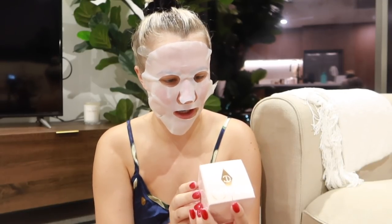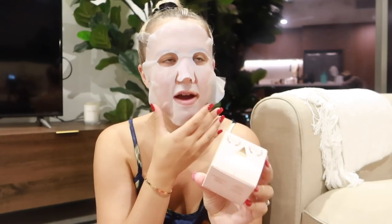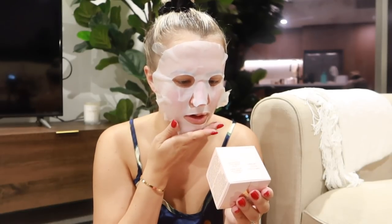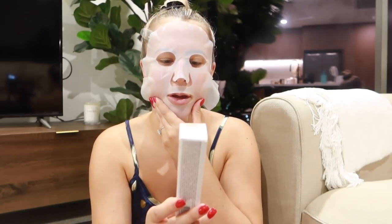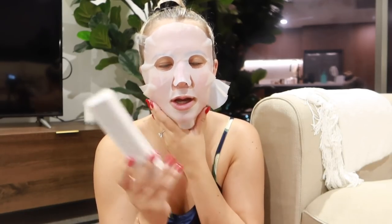Next is the Charlotte Tilbury Charlotte's Magic Cream — instant turnaround moisturizer. I saw this all over TikTok. I've heard it's really good to put on under makeup, and I don't really wear a lot of makeup — I'm more into skincare. I also got the Charlotte Tilbury Beautiful Skin Foundation, which I also saw on TikTok. They did a color match on me because I am incompetent, and I got a two neutral.